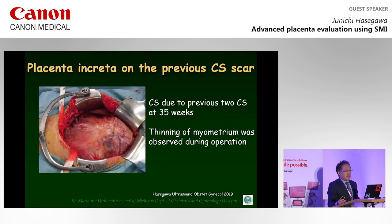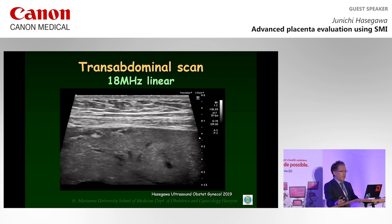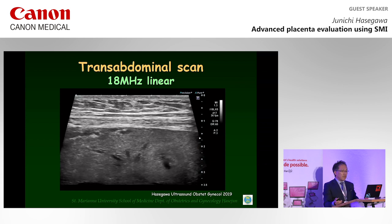Here, I would like to demonstrate a case of placenta previa complicated by placenta increta, located on the anterior uterine wall with a cesarean scar, investigated using high-frequency linear probes and SMI. At 34 weeks gestation, the placenta was seen bulging into the bladder, and placental lacunae were investigated using B-mode. Conventional color Doppler demonstrated enlarged bridging vessels on the bladder wall. Transabdominal ultrasonography using an 18 MHz linear probe clearly demonstrated the absence of uterine myometrium at the site of the cesarean scar. These ultrasound findings suggested a diagnosis of placenta increta.